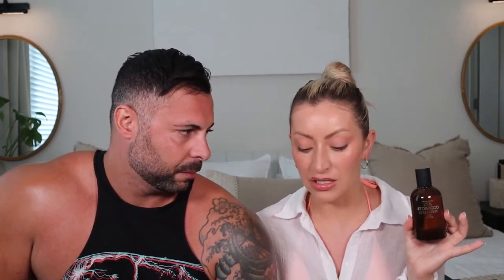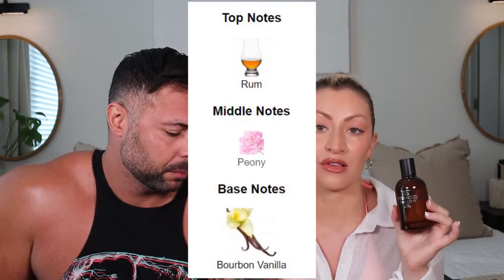This next scent is truly something special and when I tell you the price is right on this scent, I mean it. This is the Zara Tobacco Collection — Rich Warm and Addictive. To my knowledge they come out with a different formulation every single year, and the 2021 version is beautiful. This is a vanilla rum powdery sweet scent. The notes are super simple: top note is rum, the middle note is peony, and the base note is bourbon vanilla. The bourbon vanilla in this is yummy, sultry, and comforting.